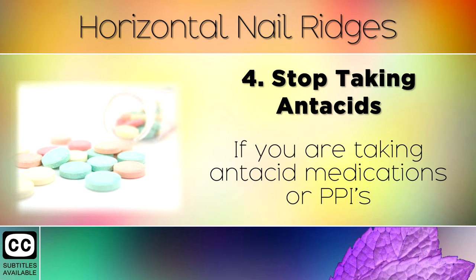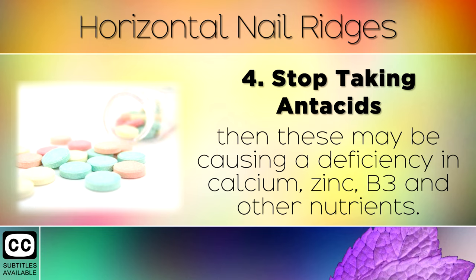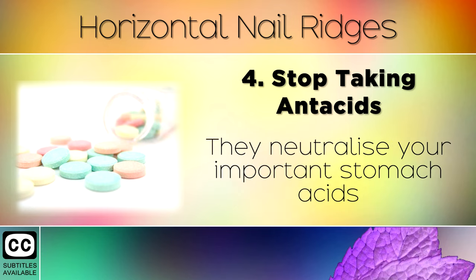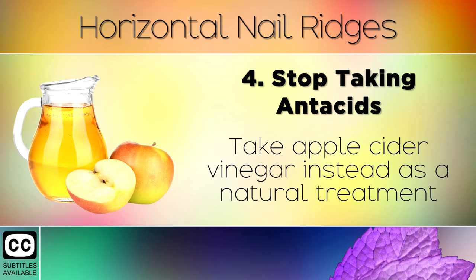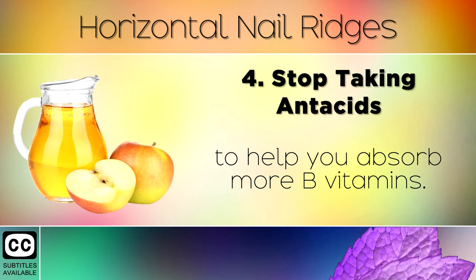Remedy 4: Stop Taking Antacids. If you're taking antacid medications or proton pump inhibitors, then these may be causing a deficiency in calcium, zinc, B3 and other nutrients. They neutralise your important stomach acids and block you from absorbing many nutrients. Take apple cider vinegar instead as a natural treatment to help you absorb more B vitamins.